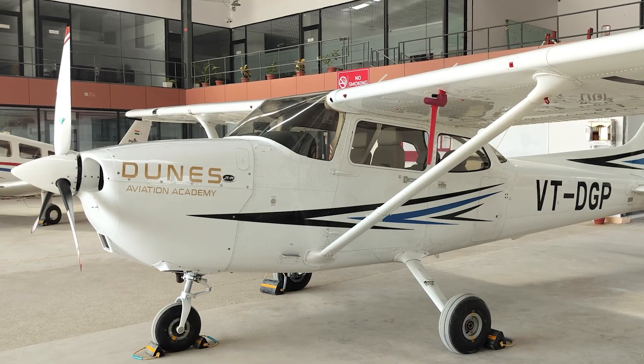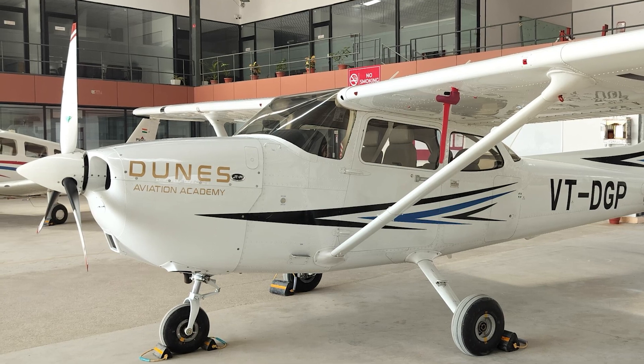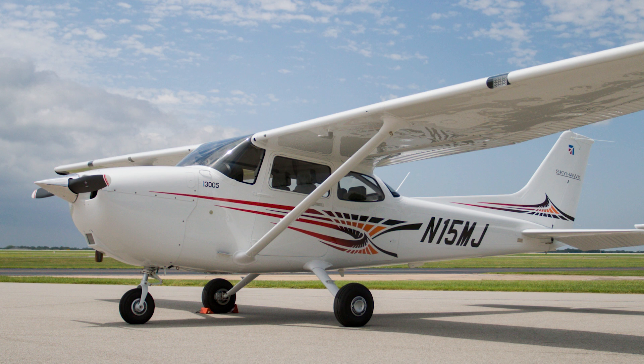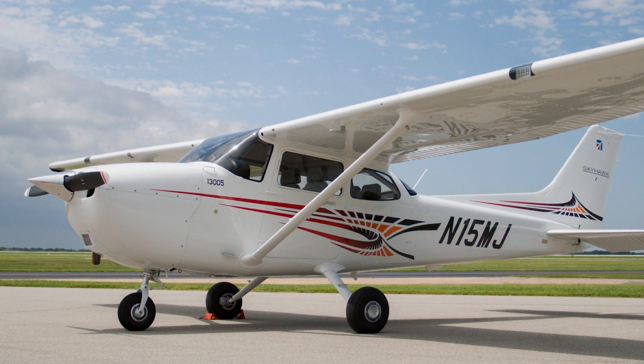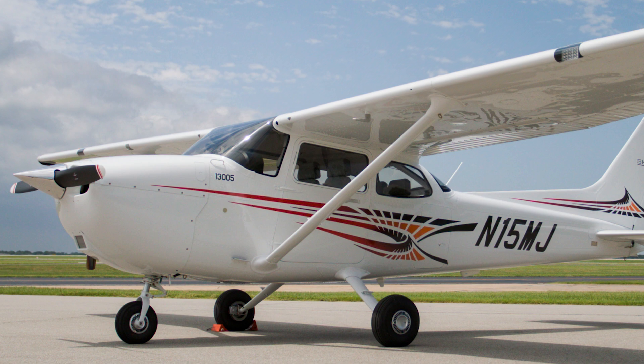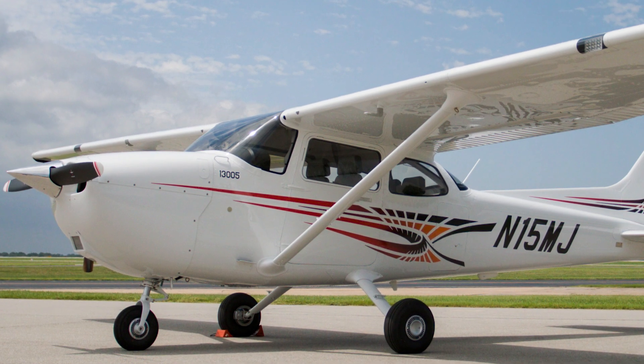The Cessna 172 will continue to soar through the skies for generations to come. Its enduring popularity and legendary status in aviation history make it more than just an aircraft — it is an icon that represents the very essence of flight.